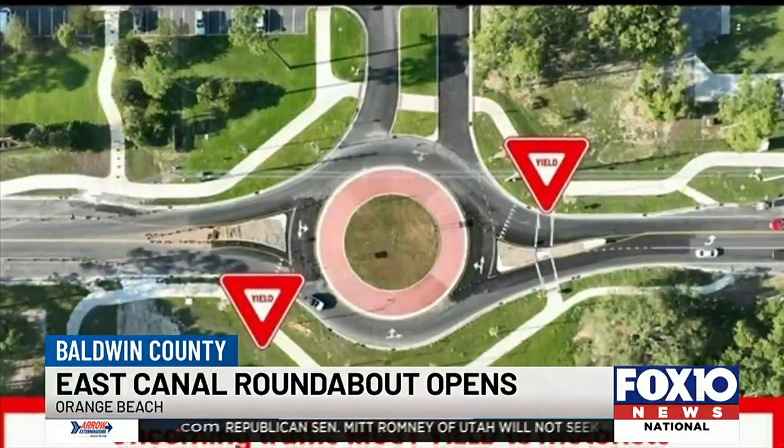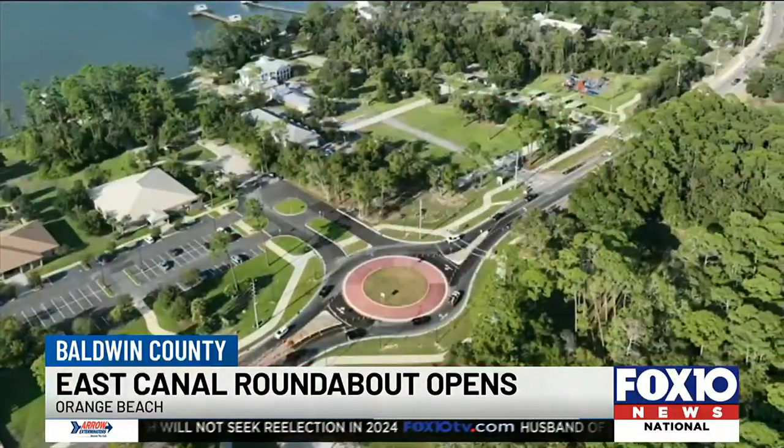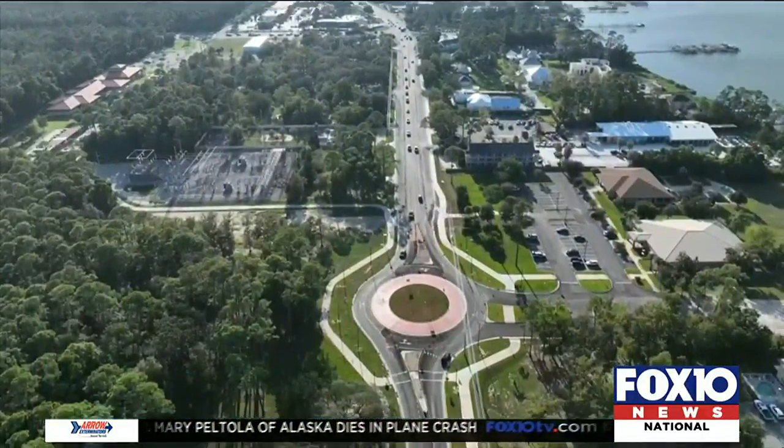The roundabout is part of the East Canal Road Widening Restoration Grant Project. It all started back in September of last year and should be completed by spring of next year. The projected cost: more than $7 million.